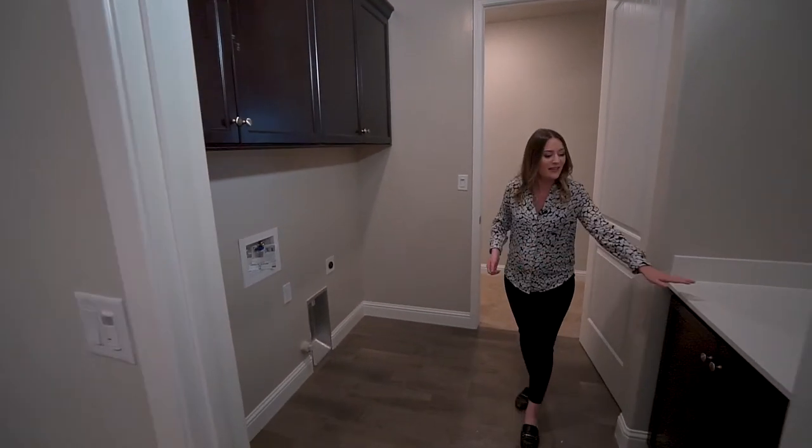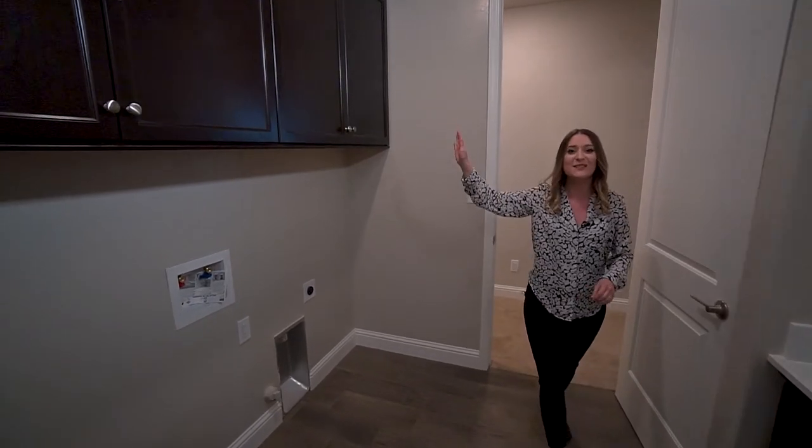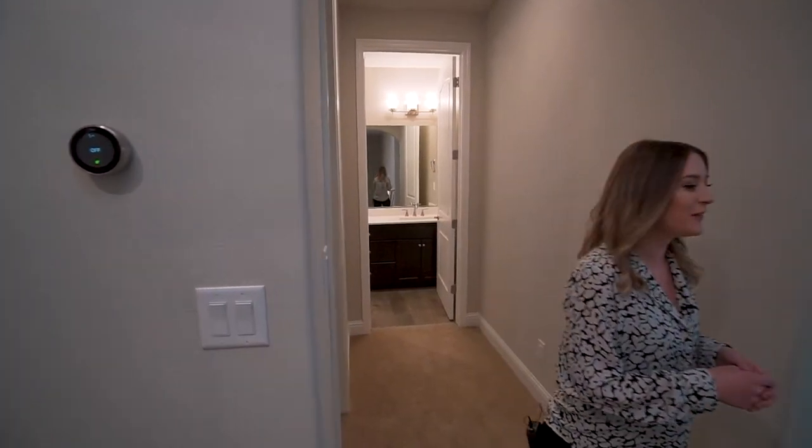My favorite part is this Granville signature feature that highlights the spacious walk-in closet, which is connected right to the laundry room that has additional counter space and tons of cabinets for extra storage. Just off the laundry room you have another full bathroom.